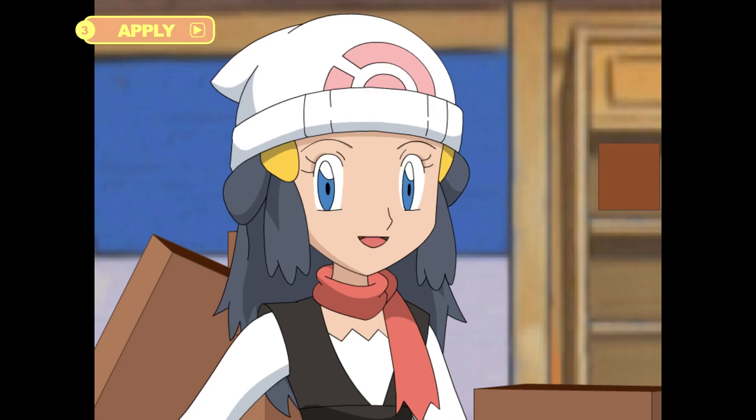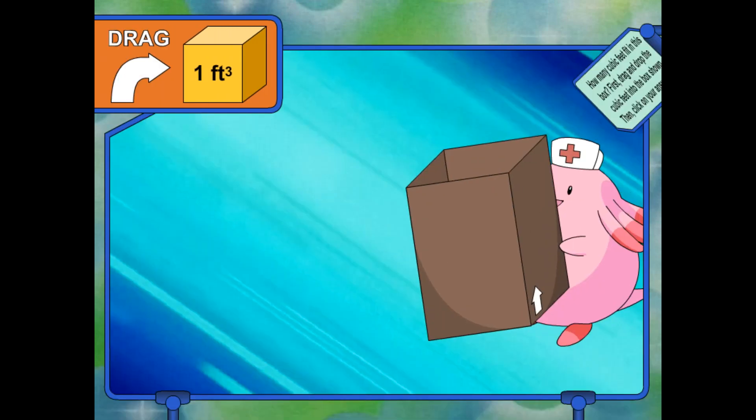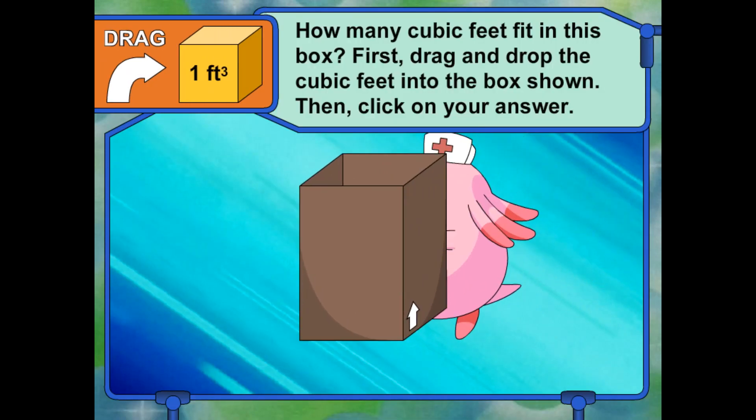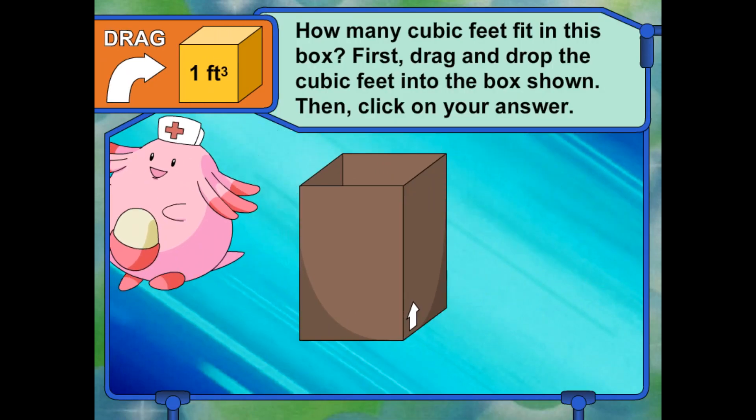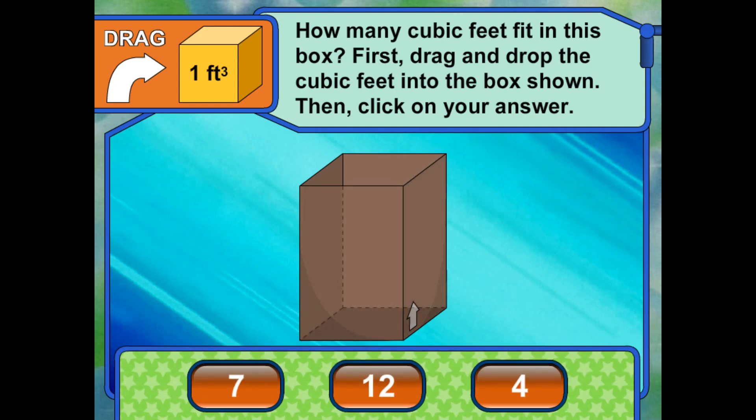I think we've got the hang of it! Can you help us figure out which boxes to use? Look at all these boxes! Can you help us figure out which ones to use? You may need some scratch paper for your work. Ready? Go for it! How many cubic feet fit in this box? You can drag and drop the cubes to fill up the box, then click on your answer.